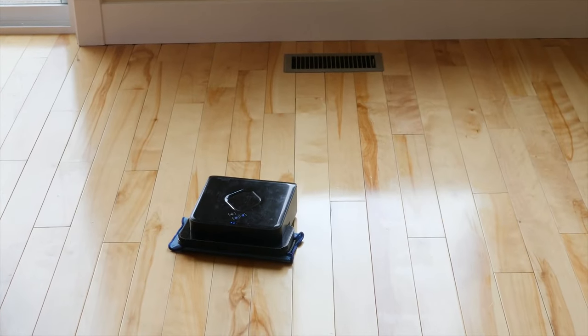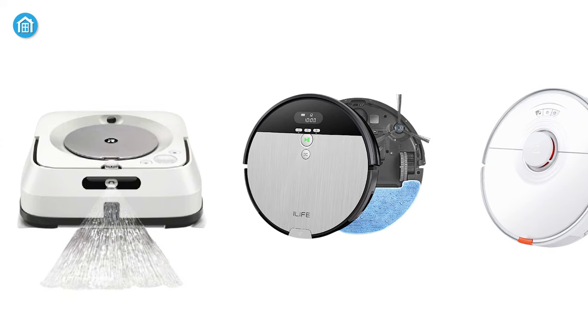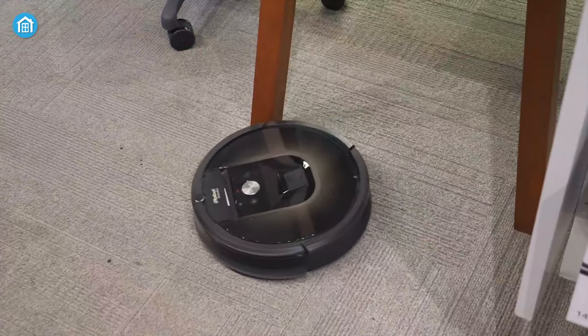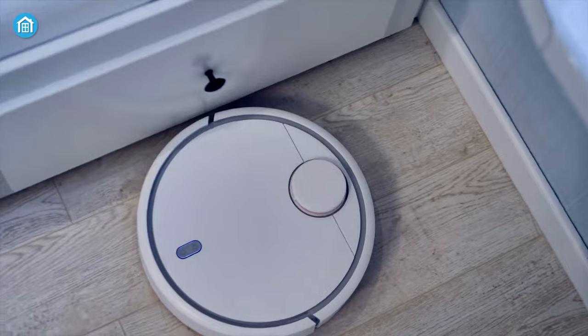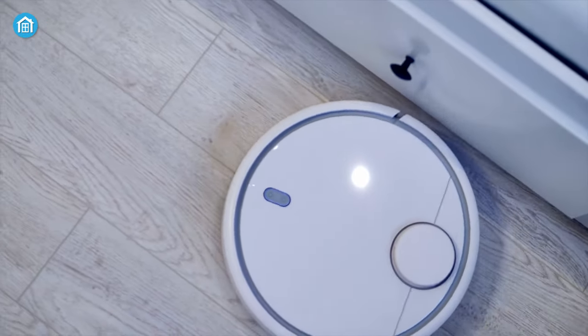In this modern time, why would you do this heavy task by yourself if you could rely on a robot mop to accomplish the task? In this video, we have accumulated the five best robot mops of 2021 that can go under your furniture and clean every corner of your home to make your life easier. So without delaying a bit, let's jump into the video.